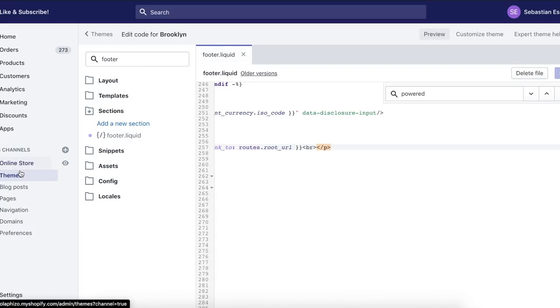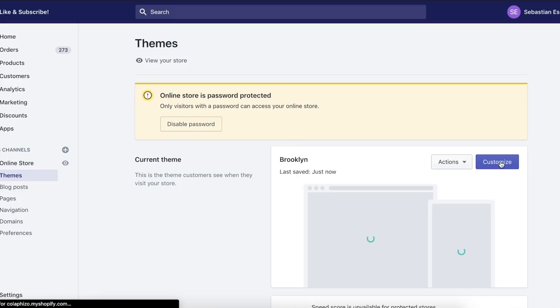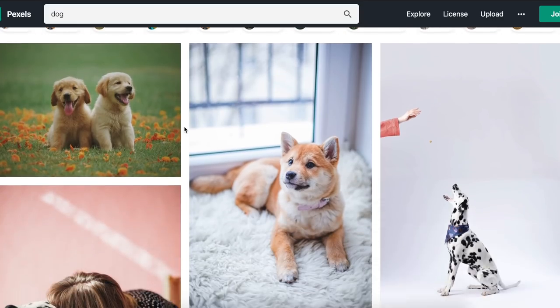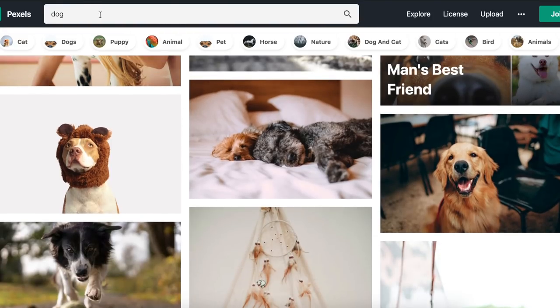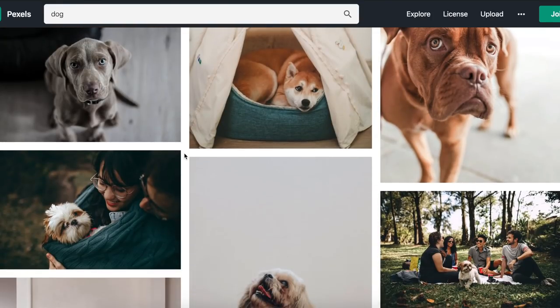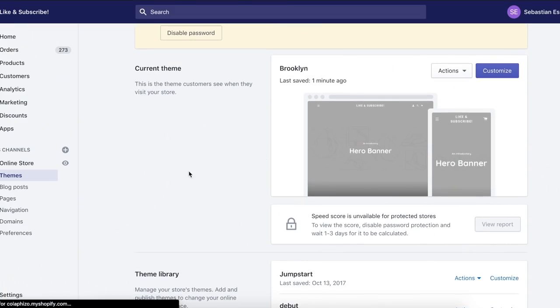Now we're going to go onto online store and start setting this up. I picked some photos from Pexels and downloaded them for our website because we need a lot of content on there. I just typed in 'dog' and scrolled through and picked some cool photos that I thought would work well. Now what we're going to do is add all those photos on, add some text, and do all that stuff.